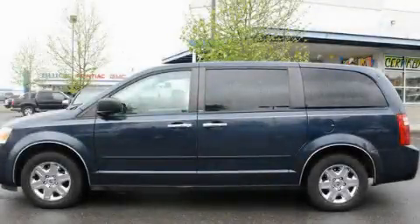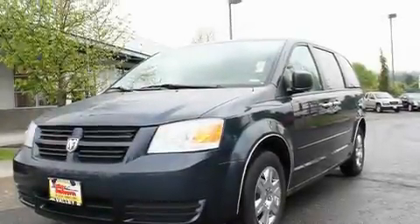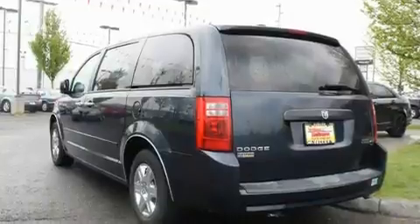This is a 2009 Dodge Grand Caravan, a vehicle that can carry what you need so you can drive comfortably. It has a 3.3-liter, six-cylinder engine and an automatic transmission.